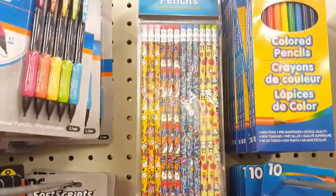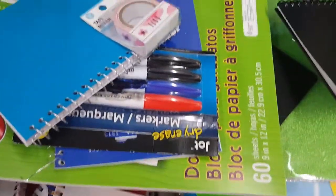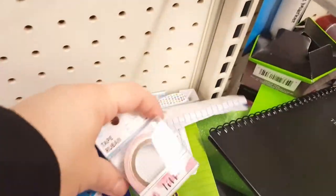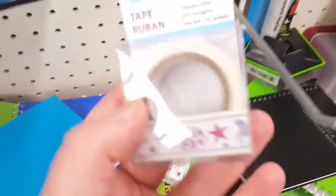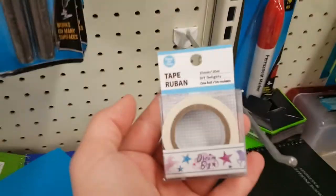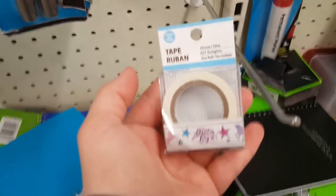I found some washi tapes stuck behind things — behind one I found two more, and one of them was the rainbow and unicorn one I've been looking for forever! I'm just glad I finally found it.